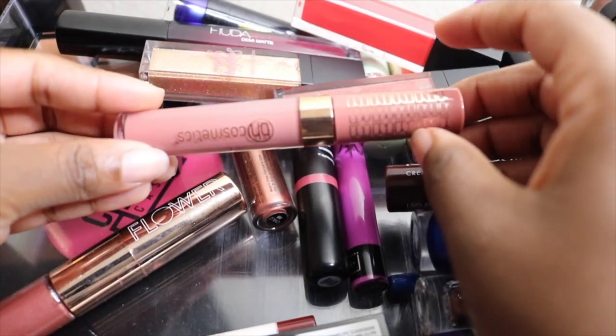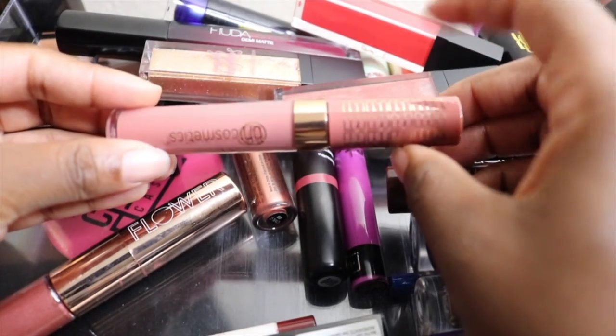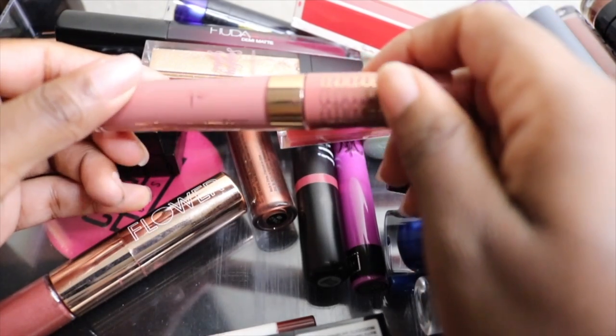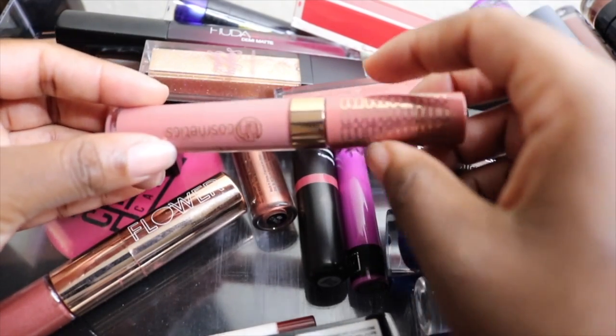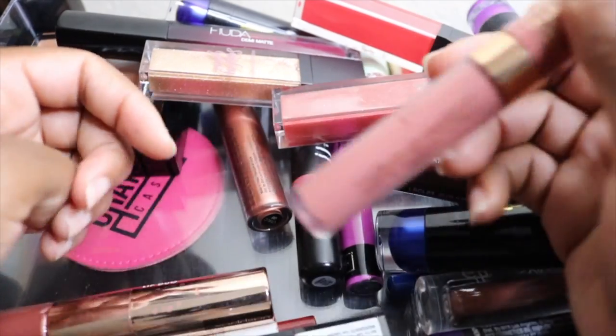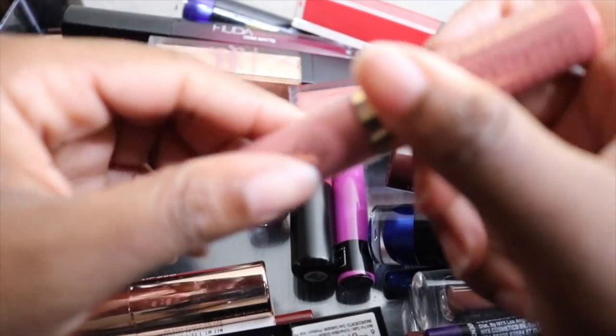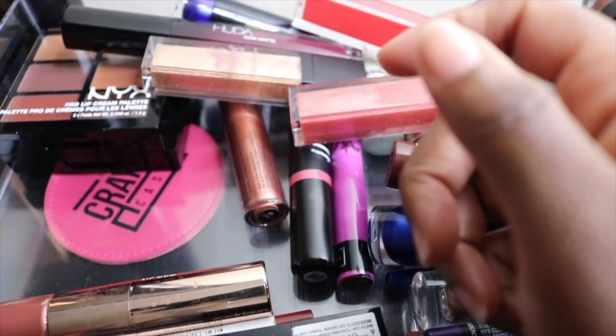This is the BH Cosmetics Ray Ray lip gloss collaboration. It isn't my favorite color — I definitely have to wear it with a liner. Here's what it looks like as a swatch. It's a bit too light for me, but I like it so I'm going to keep it.